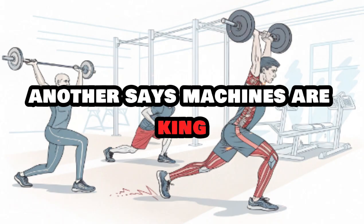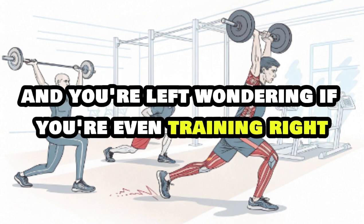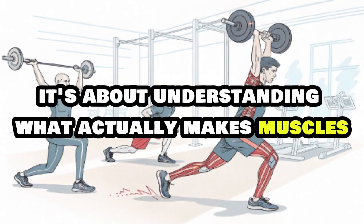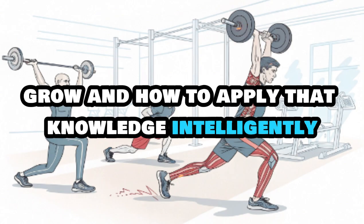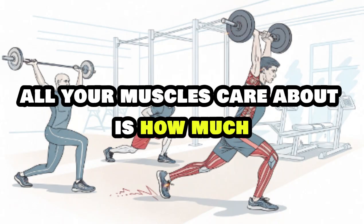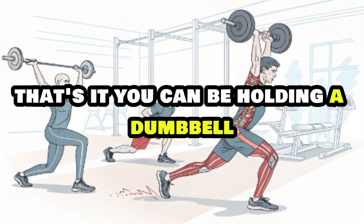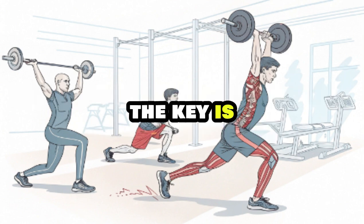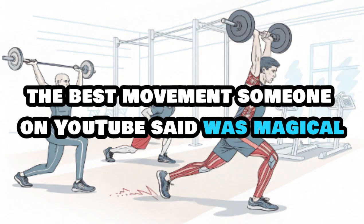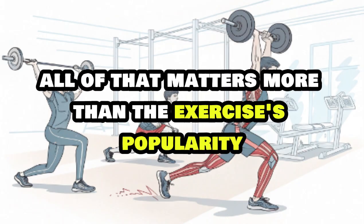One says only barbells matter, another says machines are king, someone else is balancing on a BOSU ball curling pink dumbbells talking about stability muscles. The truth is picking the best exercises isn't about being trendy or hardcore — it's about understanding what actually makes muscles grow. Your body doesn't care how cool an exercise looks. All your muscles care about is how much tension they're under, for how long, and through what range of motion. Your anatomy, your recovery, your skill level — all of that matters more than the exercise's popularity.